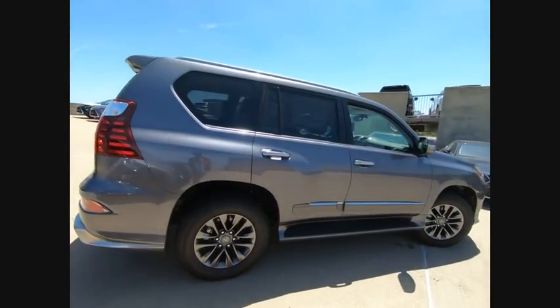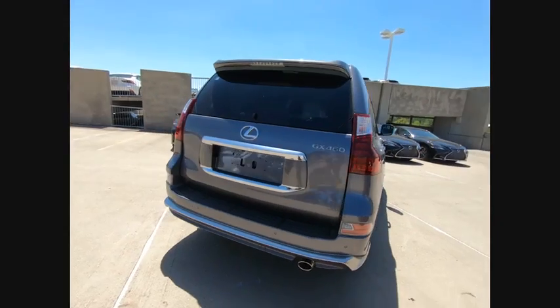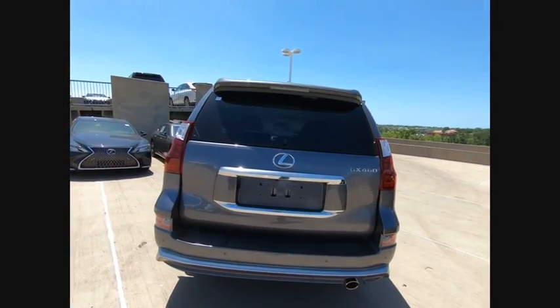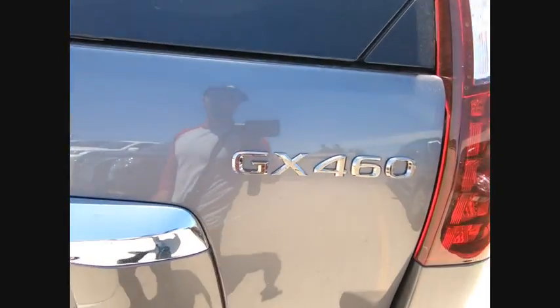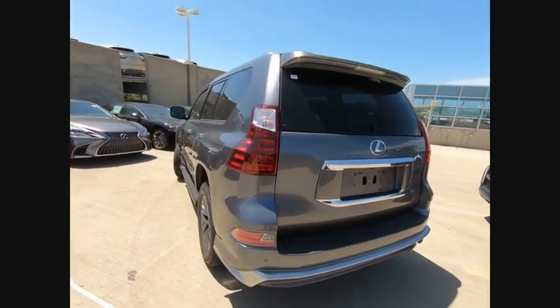Visionary in every sense of the word, the GX460 boasts one of the tightest turning circles in its class, a suspension system that helps enhance your capability and the best-in-class V8 fuel economy, and is priced below $55,000.